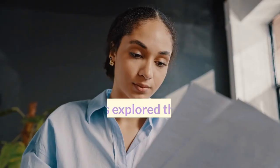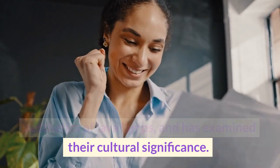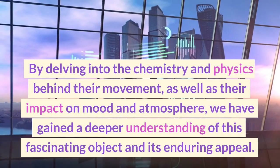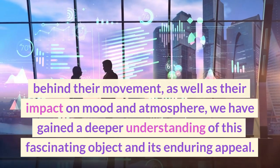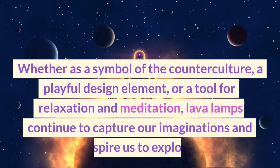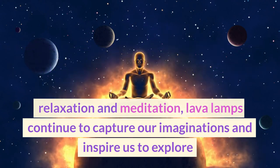This video has explored the science and aesthetics of lava lamps, and has examined their cultural significance. By delving into the chemistry and physics behind their movement, as well as their impact on mood and atmosphere, we have gained a deeper understanding of this fascinating object and its enduring appeal. Whether as a symbol of the counterculture, a playful design element, or a tool for relaxation and meditation, lava lamps continue to capture our imaginations and inspire us to explore.